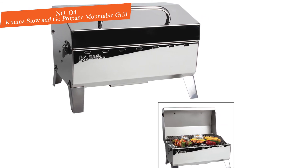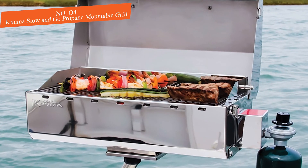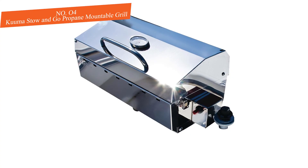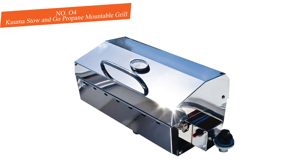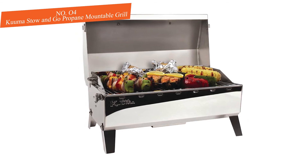That makes this grill one of the most versatile options on our list. Regarding fuel compatibility, it's ready to run on one-pound propane canisters, but if you visit the Kuuma website you can find fittings for almost any type of European or American gas supply. Best for extreme flexibility in setup and fuel options, though it does have a smaller grilling surface.